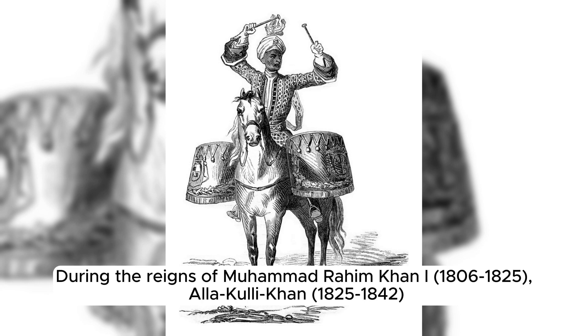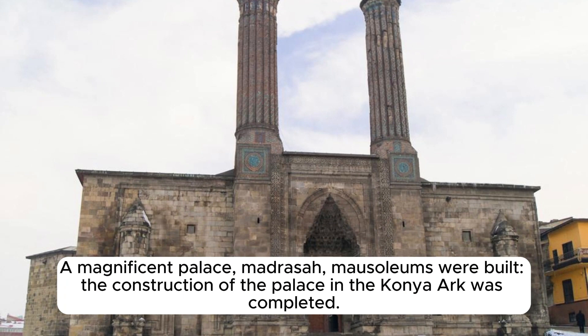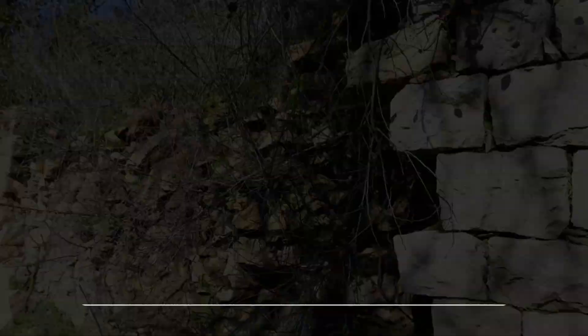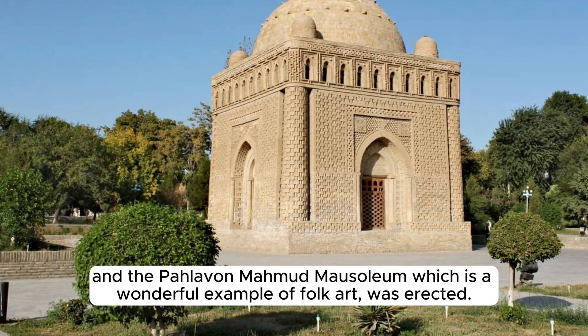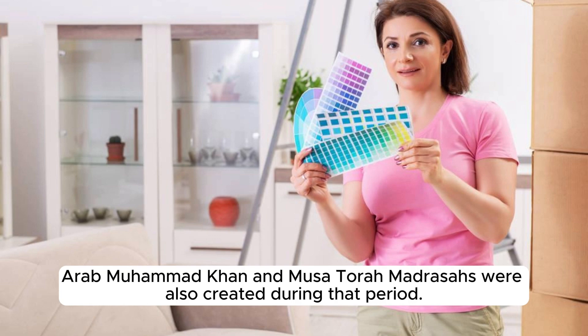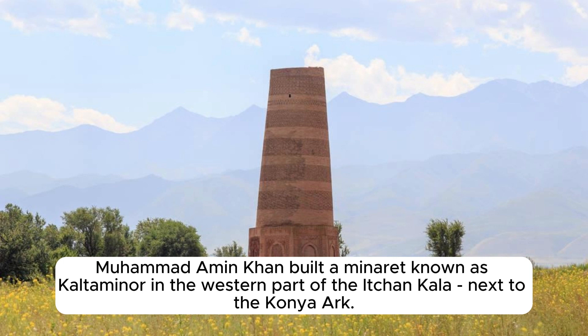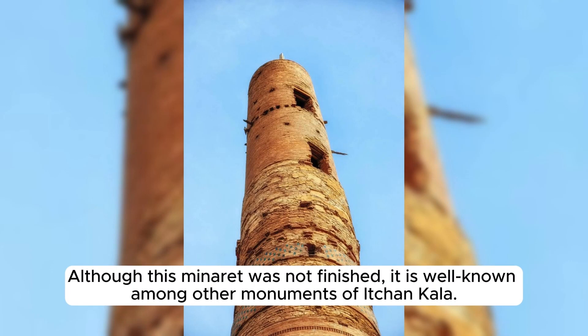During the reigns of Muhammad Rahim Khan (1806–1825), Alakali Khan (1825–1842), and Muhammad Amin Bahadur Khan (1845–1855), construction in Ichin Kala was accelerated. A magnificent palace, madrasas, and mausoleums were built, and the construction of the palace in the Kanya Ark was completed. A new and large Tosh Hovli palace was built, and the Alakali Khan Caravan Palace, madrasa, and Tim were erected in place of a demolished section of the fortress wall. The Pahlavon Mahmud Mausoleum, a wonderful example of folk art, was also erected. Muhammad Amin Khan built a minaret known as Kalta Minar in the western part of Ichin Kala next to the Kanya Ark; although unfinished, it is well known among the monuments of Ichin Kala.